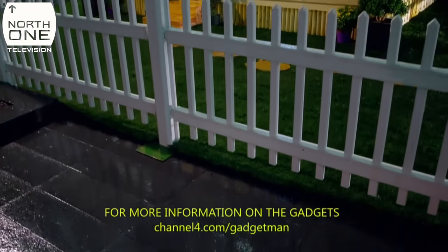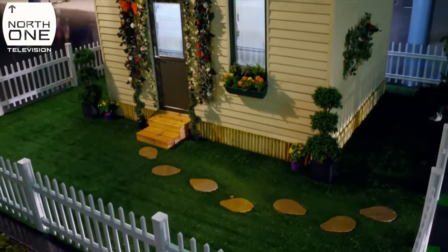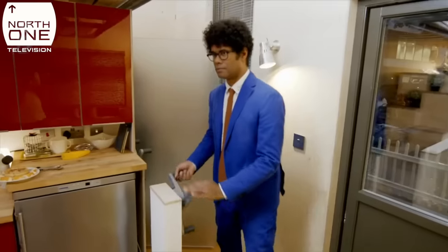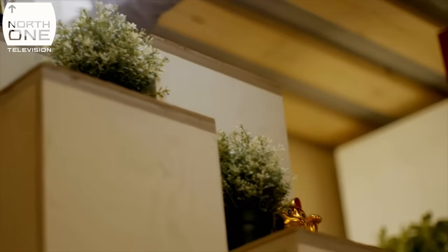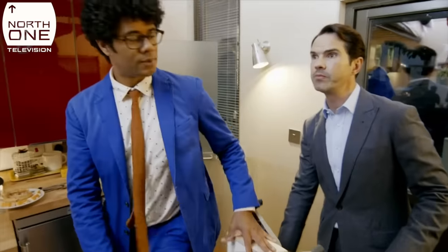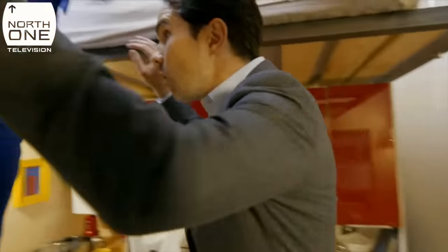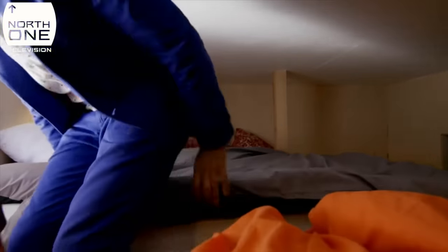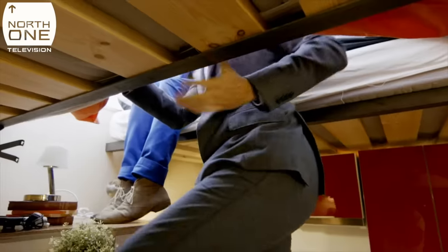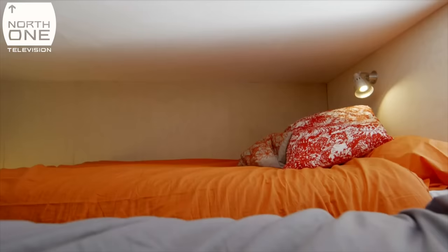There is one final room to reveal, and that room can only be described as being upstairs. How do we get upstairs? Watch this. Move this to the centre. So that to the centre. You're not authorised. I don't think this marriage is going to work. So this is where the magic happens, is it? Well, this is where the beds are. Wow, let's leave it at that. The tiny cube house manages to contain two double beds suspended on a mezzanine level.